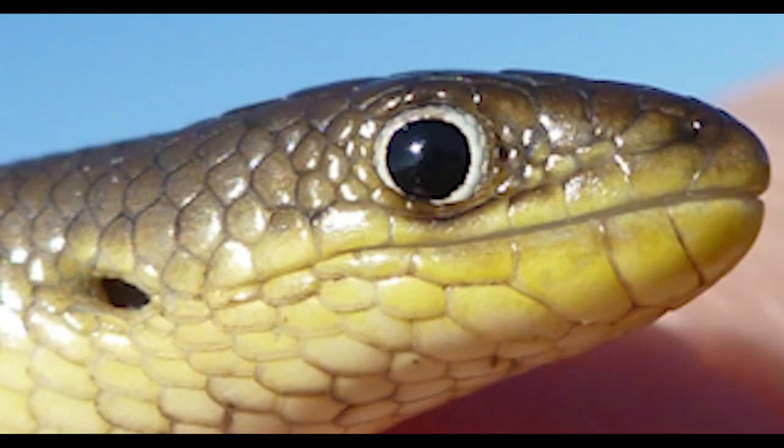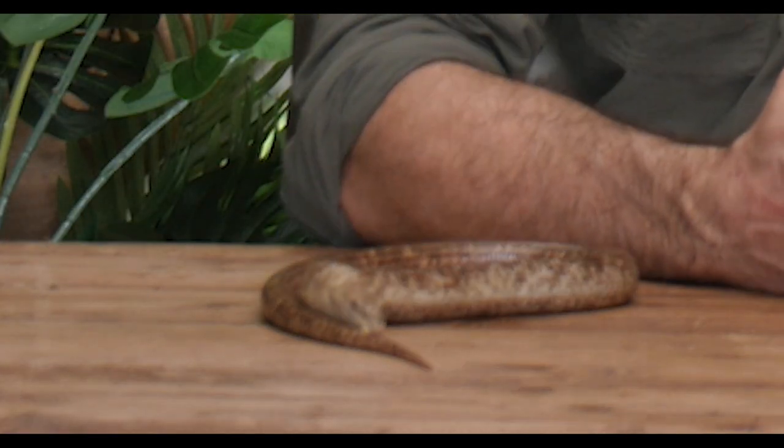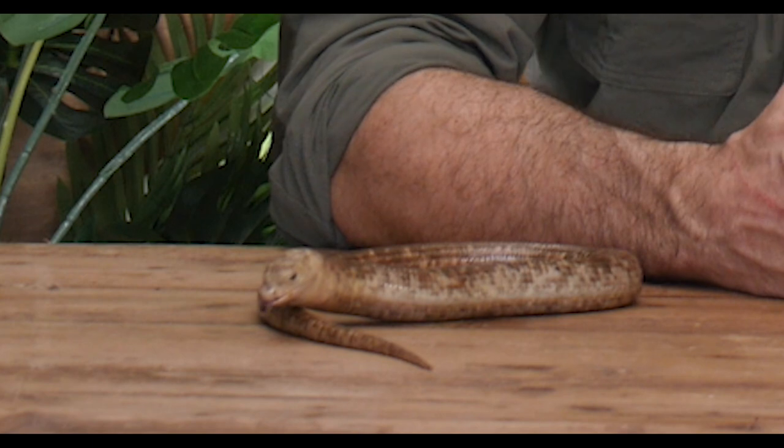Slow worms or legless lizards are very similar to snakes, except there are a few differences. First of all, they have ears and they have eyelids — snakes don't have eyelids whereas lizards do. They wouldn't have the same kind of mobility or gracefulness as a snake, and they wouldn't have as big a mouth as a snake, as it does not stretch. Their jaws are hinged and can only open so wide, a bit like ours really.